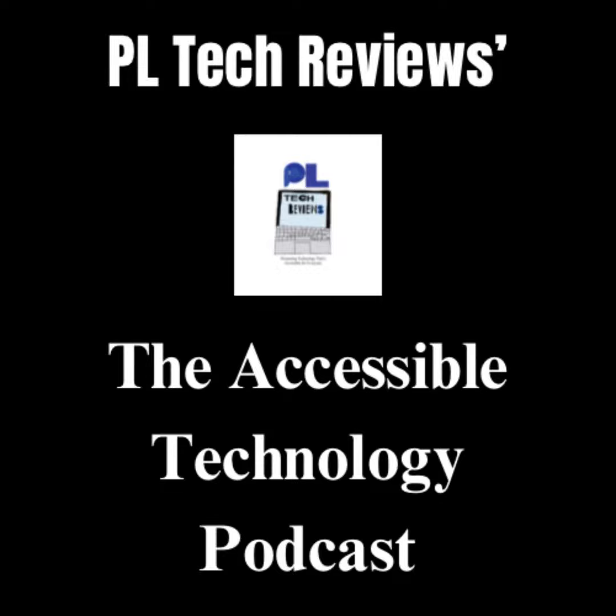Anyway, if you would like to pass on some of your thoughts, you can include them in a review wherever you are listening to this, as well as via the contact pages on my website www.pltechreviews.co.uk. You can find more over on my PL Tech Reviews YouTube channel, and if you would like to see some of my accessible tourism reviews, as well as my film, TV, theatre reviews and political videos, you can see them by searching for my journalism YouTube channel.